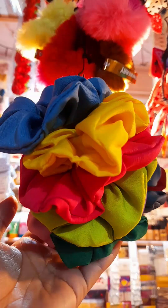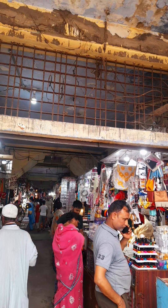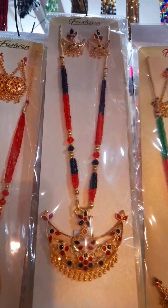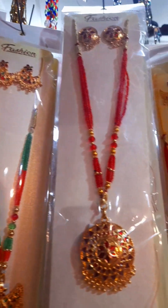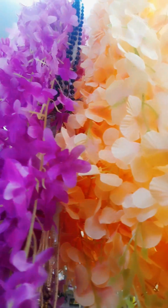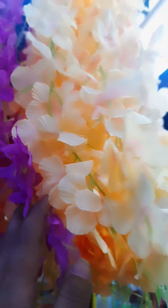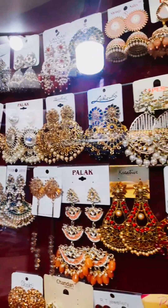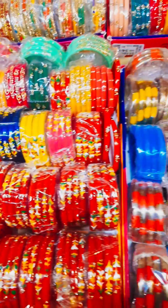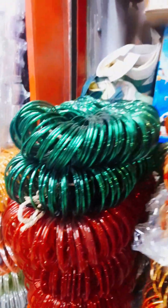Hello everyone, so today I am going to talk about the famous marketing store. This is the earring support. This video is to follow, like, and comment.